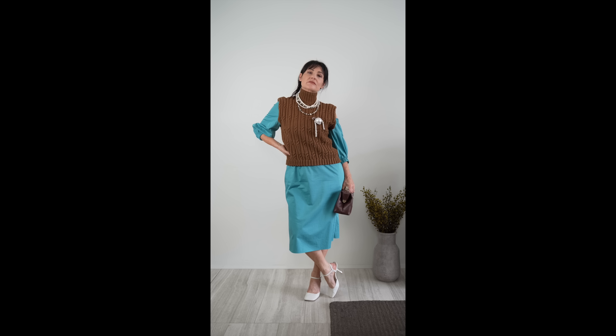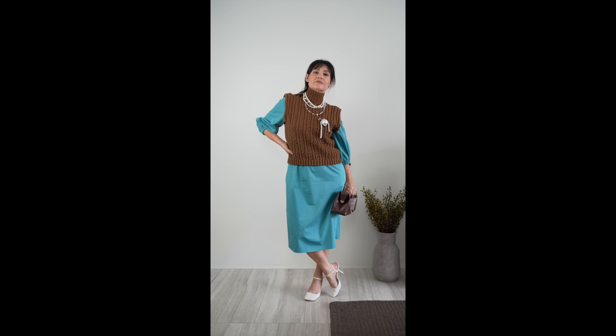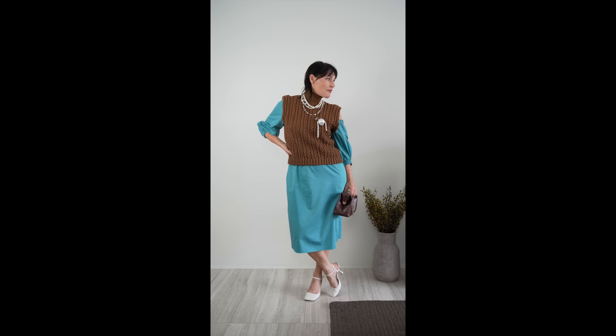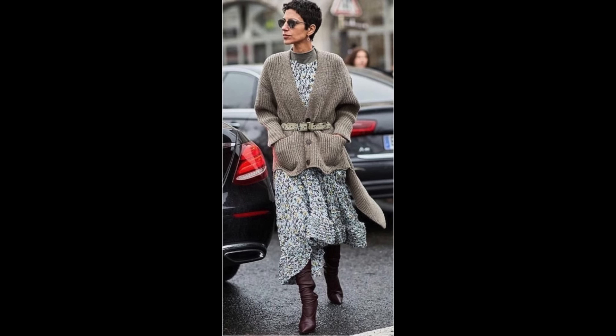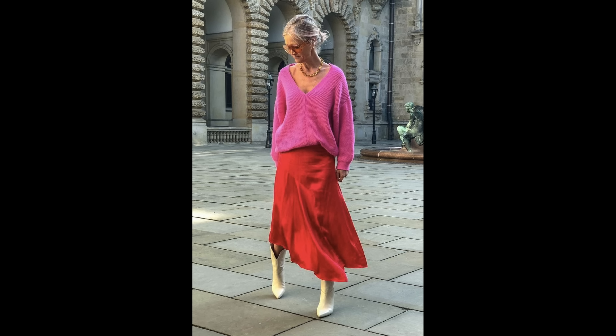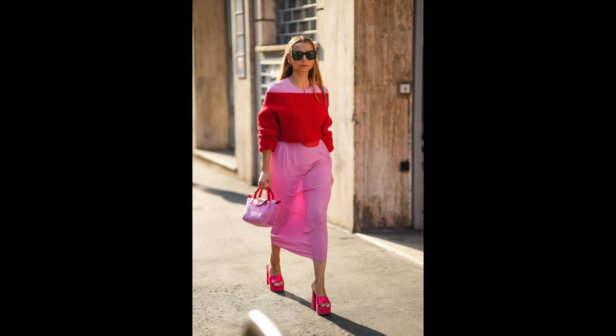A sweater vest will dial up the cozy just as well as a thick cardigan. On lazy days, nothing will feel more comfortable than a midi worn under a knit sweater — a beautiful knit will keep you comfortable and stylish all day. Try it half tucked into your belt for a modern chic aesthetic, or rock an off-shoulder sweater over it for ample warmth.